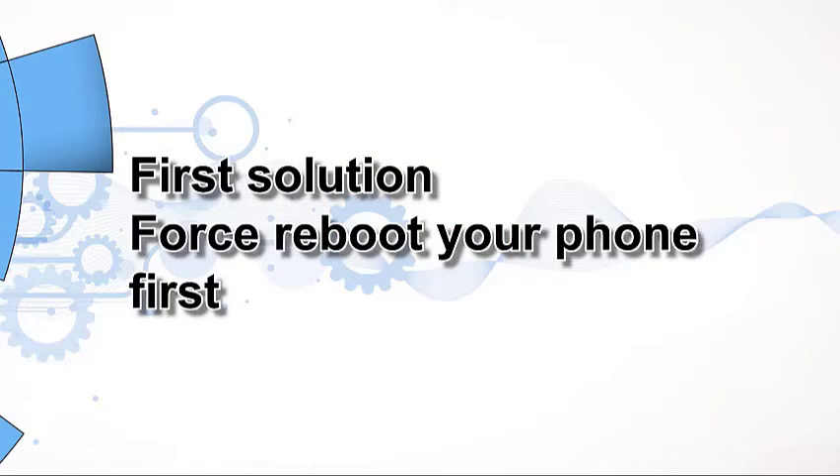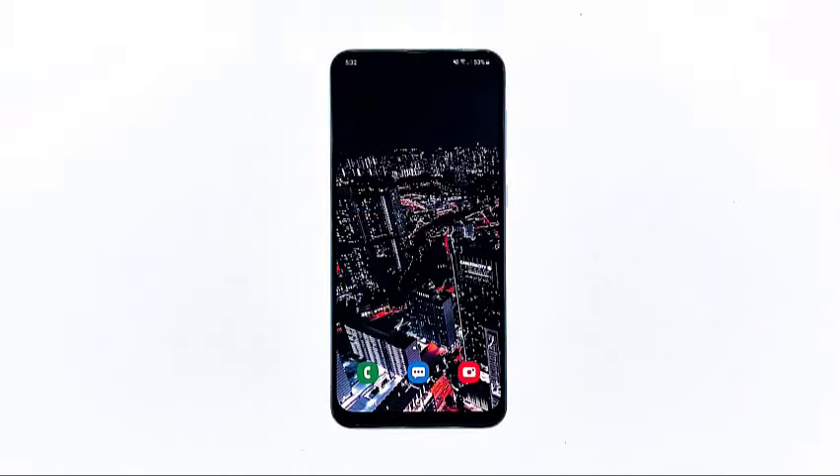First solution: force reboot your phone first. When it comes to problems that occur without apparent reason, it's best to begin your troubleshooting with a forced reboot, because there's always a possibility that the cause of the problem is just a minor issue in the system, or even just a glitch. These things can easily be rectified by the forced restart.